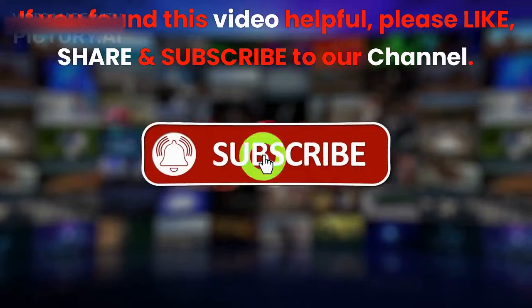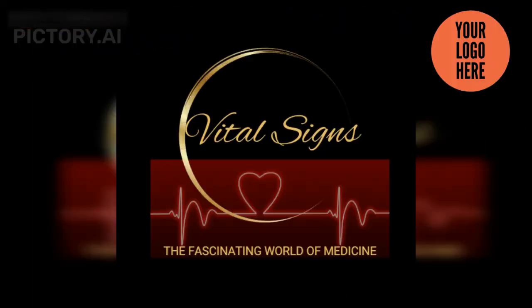If you found this video helpful, please like, share, and subscribe to our channel. Thanks for watching.